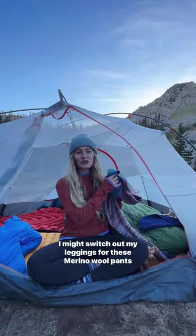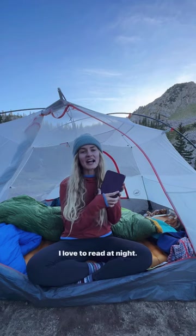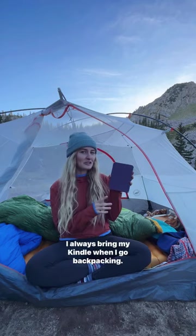I will be sleeping pretty much in this. I might switch out my leggings for these merino wool pants. And that's pretty much our sleep setup. Next to my head I do have my portable charger as well as my Kindle. I love to read at night. I always bring my Kindle when I go backpacking.